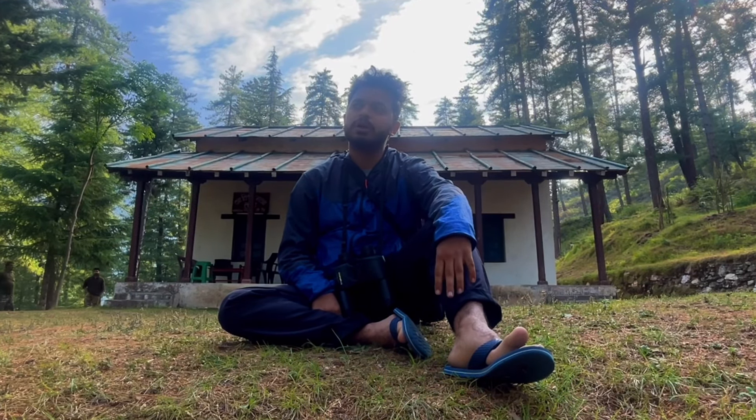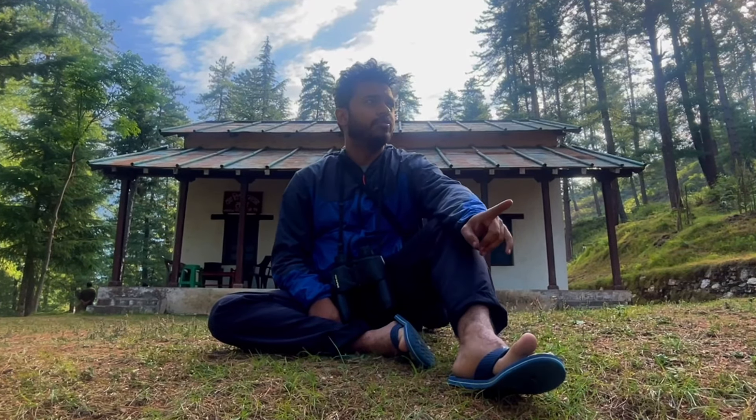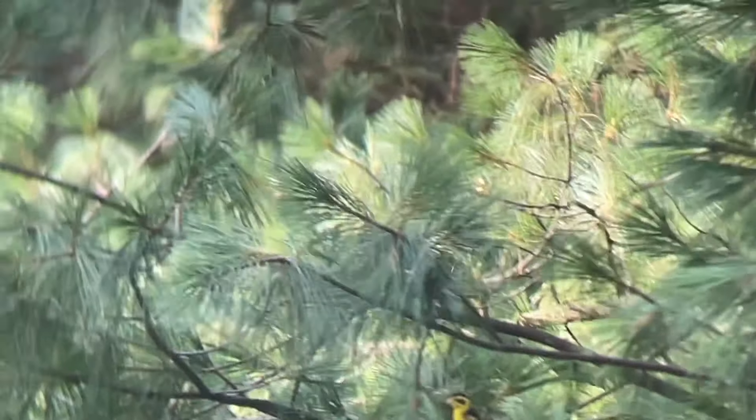There is a lot of biodiversity here. I have seen black petrels — there are three of them, which indicates a good population. There are also kingfishers and flycatchers. The Rupin Valley is very good for birding, with many rivers and so much diversity. It is wonderful.